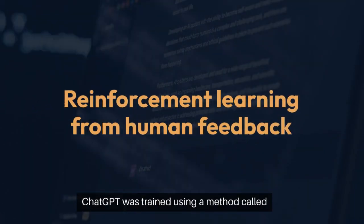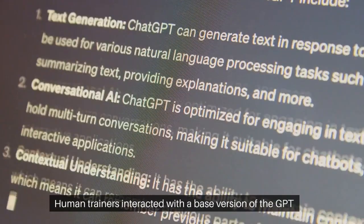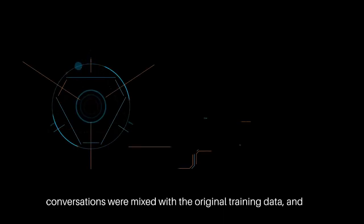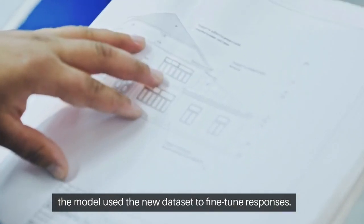ChatGPT was trained using a method called reinforcement learning from human feedback. Human trainers interacted with a base version of the GPT model to generate conversations. These conversations were mixed with the original training data, and the model used the new dataset to fine-tune responses.